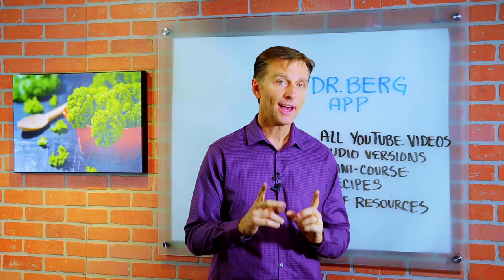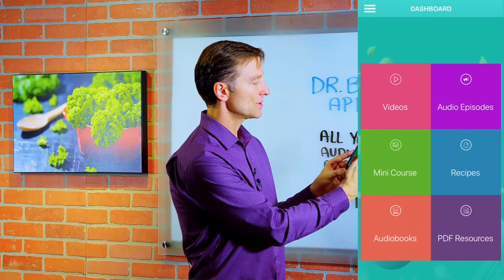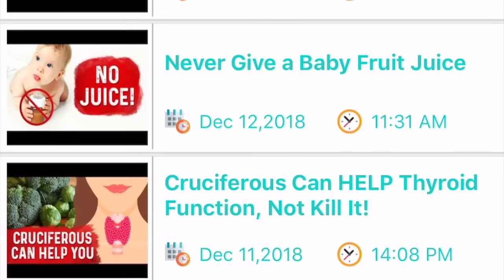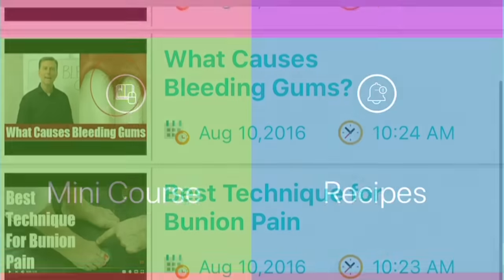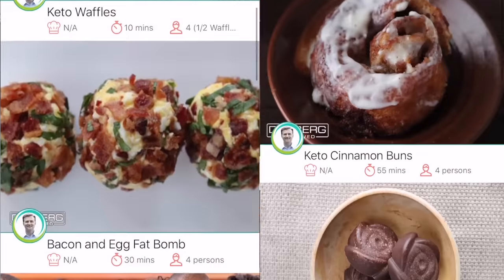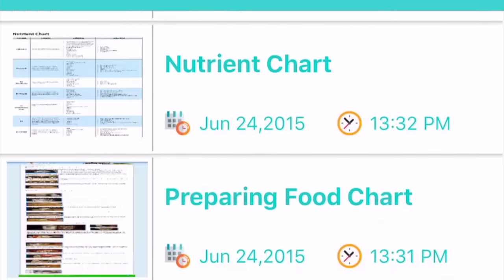If you don't have my app yet — the Dr. Berg app — it's totally free, you should download it. It gives you all sorts of great resources. I have all my YouTube videos on the app, regularly uploading the most recent ones. The YouTube videos are also converted to audio versions, so you can use it when you're walking, exercising, or driving. I have a mini course on there, with additional courses coming, plus a lot of recipes and PDF resources you can download as well. After you download it, give me your unbiased review and let me know how you like it.